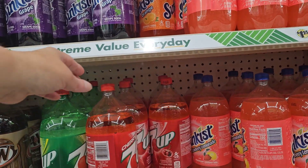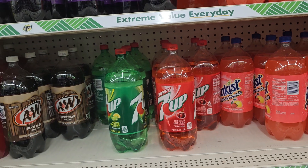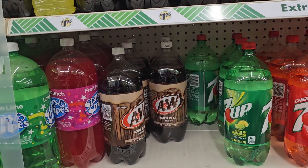They have 7-Up. This is in Cherry, and then they have the Regular Flavor, and then A&W.